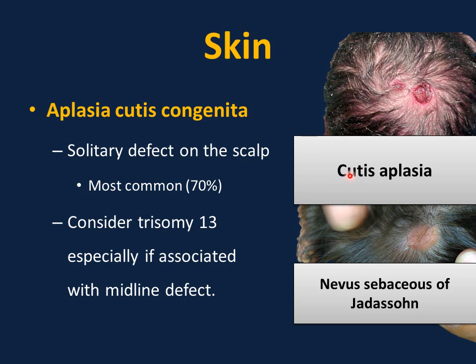It is important to differentiate aplasia cutis from nevus sebaceous of Jadassohn. Nevus sebaceous is hairless skin — orange-yellow, smooth or somewhat velvety, and slightly raised — whereas in aplasia cutis there is no skin at all. There is a risk of malignancy with nevus sebaceous, so most experts recommend removing it before puberty. For aplasia cutis, treatment is supportive and surgery is rarely required.